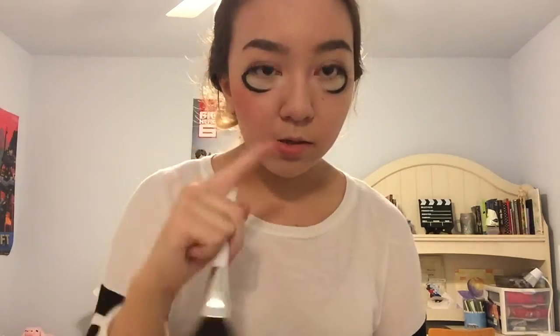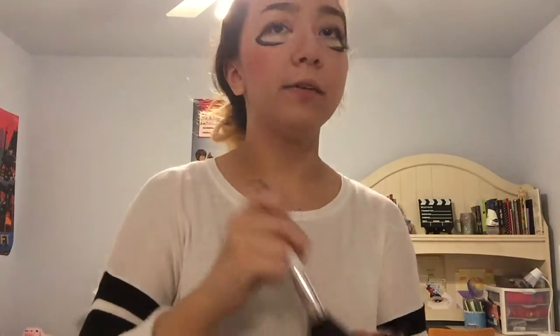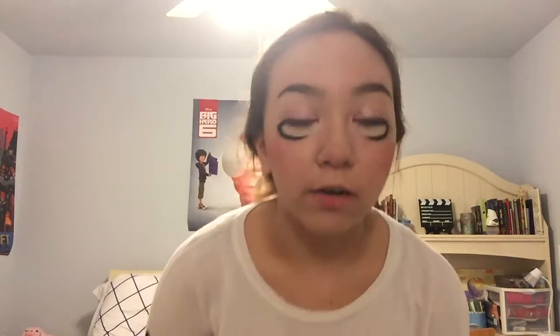Next I'm gonna put on lots and lots of blush and I'll just put it on the apples of my cheeks, just in a circle. Ooh, that is dark. Normally I'd put it higher but my eyes are not going to allow for that. I'm gonna put a bit on my nose too.